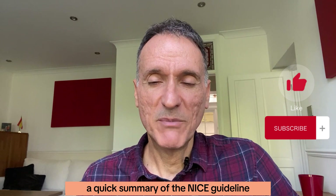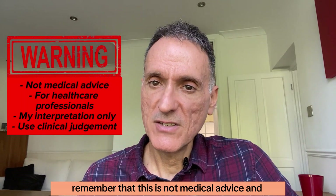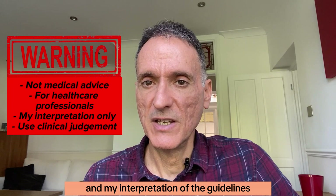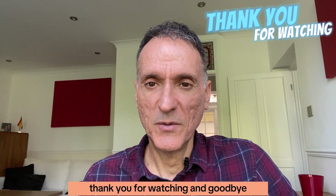And that is it — a quick summary of the NICE guidelines on chronic heart failure. We have come to the end of this episode. Remember that this is not medical advice and is only my summary and interpretation of the guidelines. You must always use your clinical judgement. Thank you for watching and goodbye.